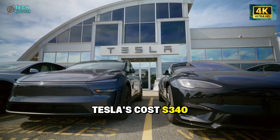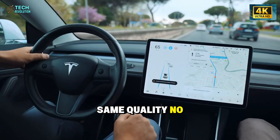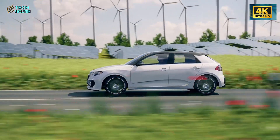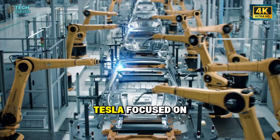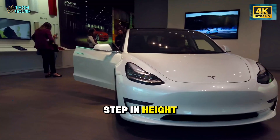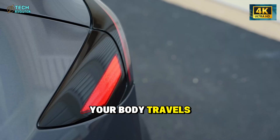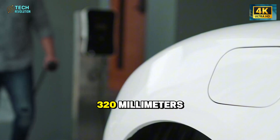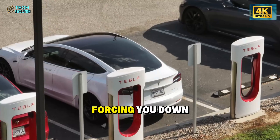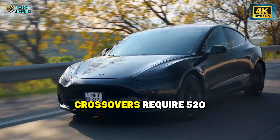Here's where vertical integration matters. Mercedes pays $2,400 per seat for similar foam through traditional supply chains. Tesla's cost: $340. Same quality, no markup inefficiencies. But foam couldn't solve getting into the vehicle. Tesla focused on step-in height — the vertical distance your body travels entering.